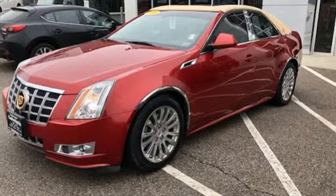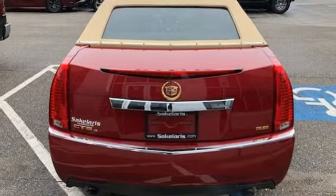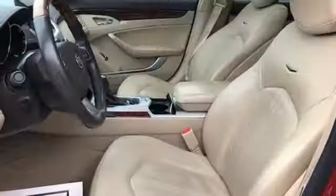Integrated navigation system with voice activation. Dual zone climate control. Power heated mirrors. Express open and closed sliding and tilting sunroof. Automatic transmission. Sport suspension. External memory control. Heated steering wheel.